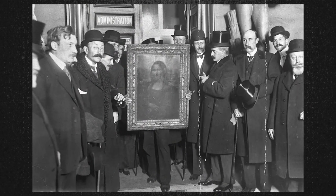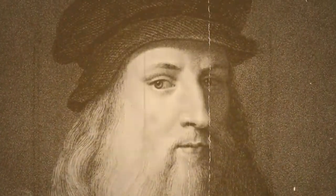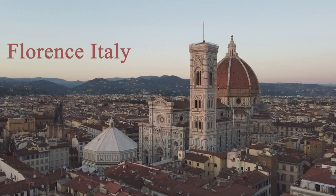First, let's look at the history of the Mona Lisa. The painting was created by Leonardo da Vinci in the early 16th century, and is believed to be a portrait of Lisa Ghirardini, a noblewoman from Florence, Italy.